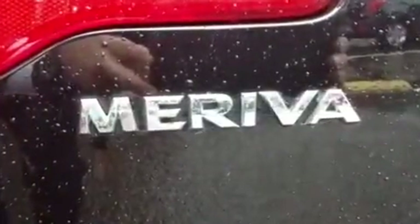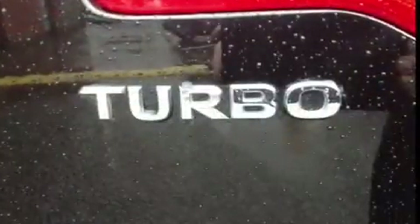Being sensibly priced, this car is sure to sell quickly. So for further information or to arrange a test drive, please contact your local Bayless branch.